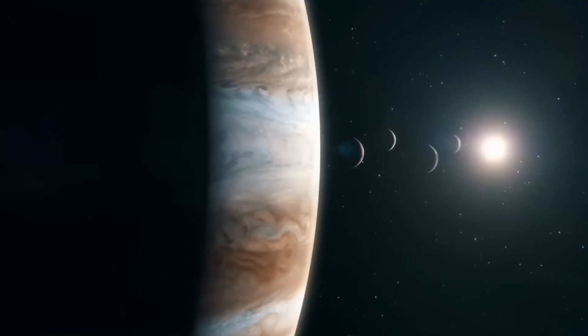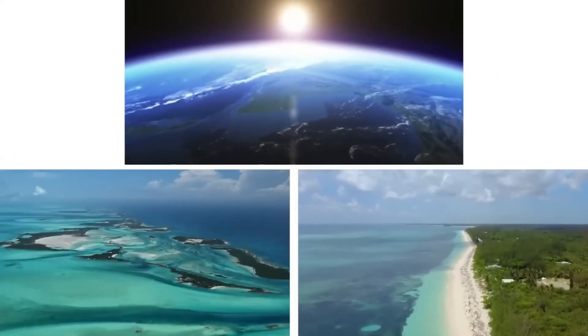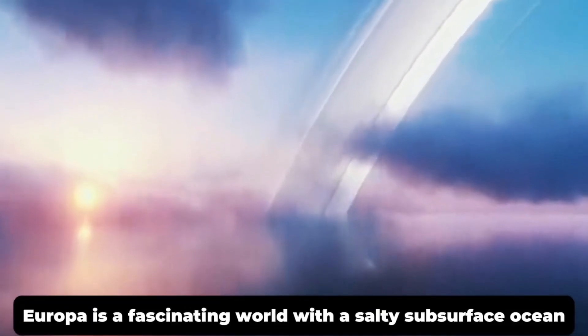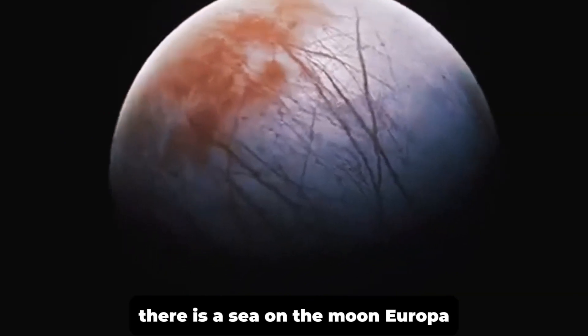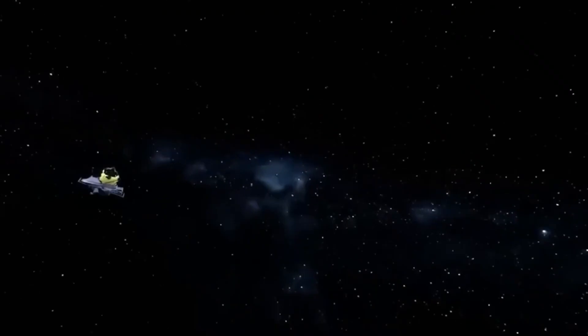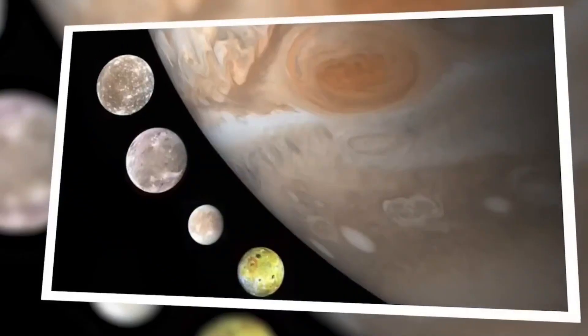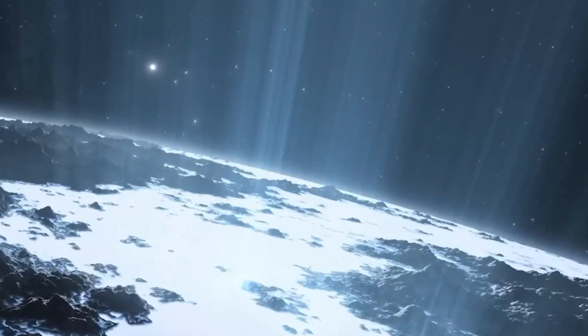71% of Earth's area is water, which is necessary for life. People on Earth see so much water all the time that it's hard to think why the rest of the solar system doesn't have the same amount. NASA has stated that the James Webb Telescope found not only water on Europa but also an ocean there — an amazing find that has changed the way scientists think about all of space.